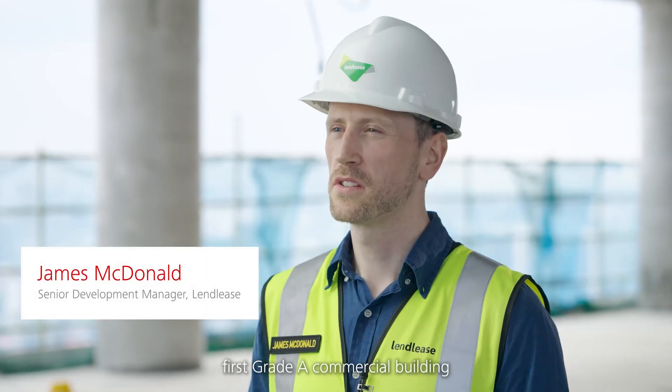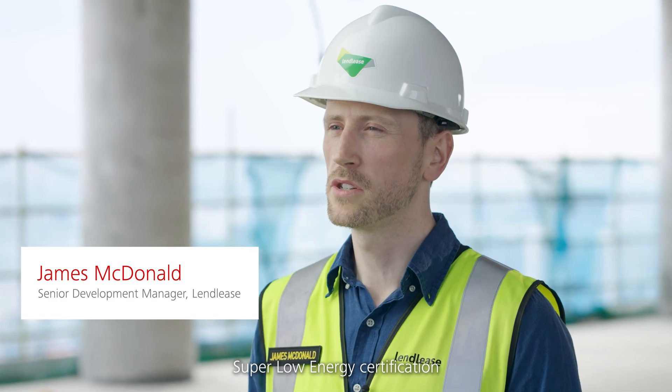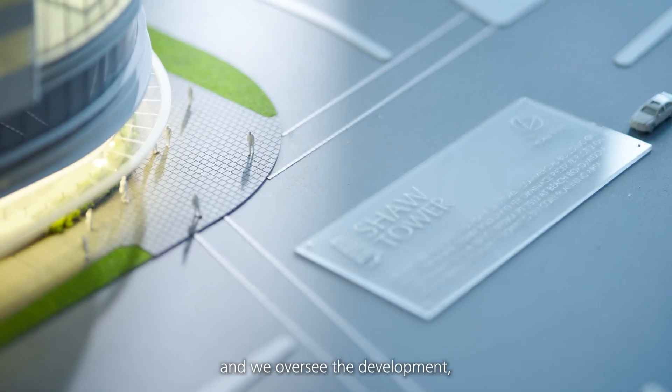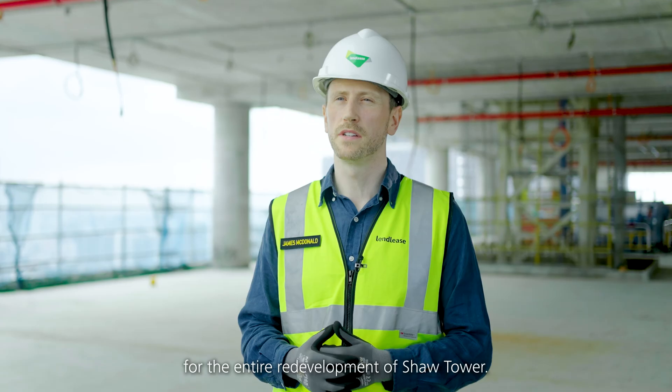Shore Tower is Singapore's first Grade A commercial building to achieve the Green Mark Platinum Super Low Energy certification under BCA's 2021 standards. Lendlease was engaged by Shore Tower Realty and we oversee the development, construction and project management for the entire redevelopment of Shore Tower.